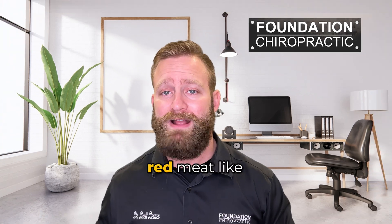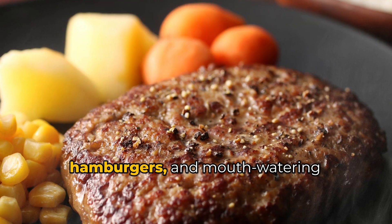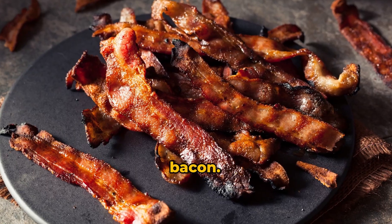It's found in red meat like juicy steaks, sizzling hamburgers, and mouth-watering bacon.